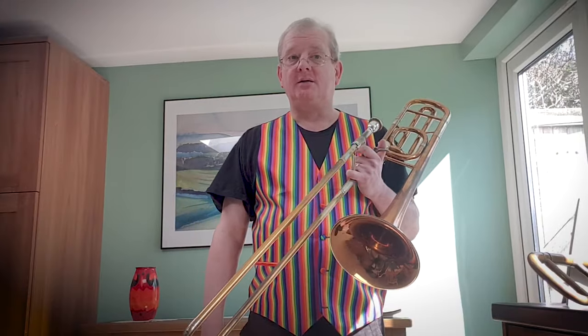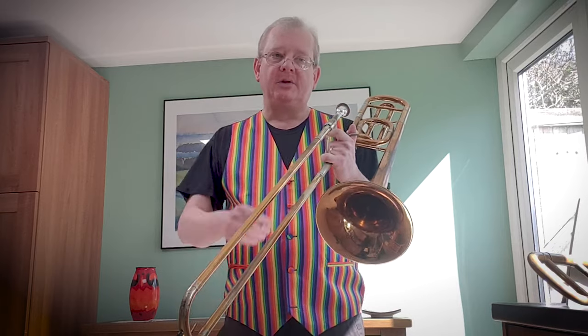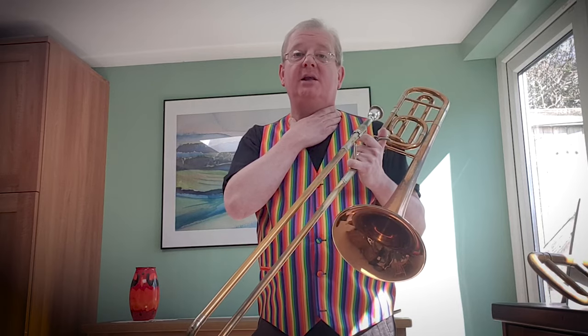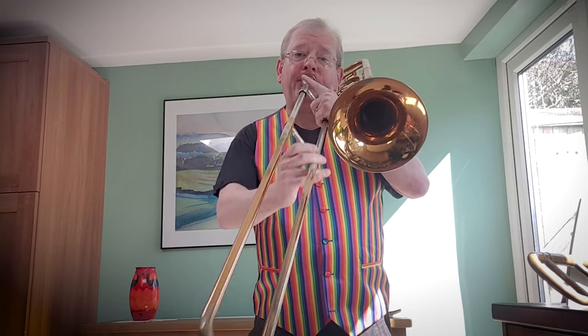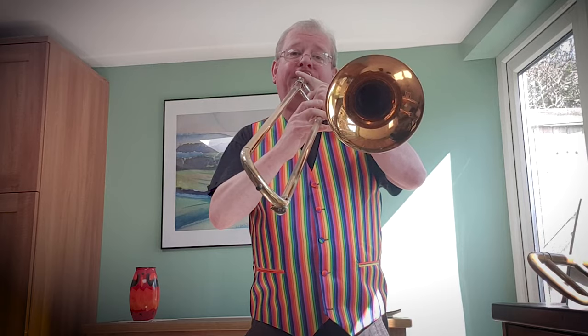I'll briefly talk about and demonstrate just a few things for the trombone. In the brass section, people mostly think of fanfares. Throughout the ages, when royalty is approaching, you get the brass players together and they play a fanfare. And then royalty can come in, of course. So that's the very traditional idea of brass instruments — that we play in fanfares.